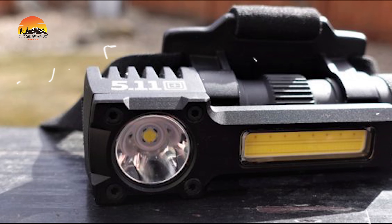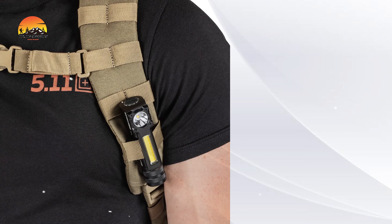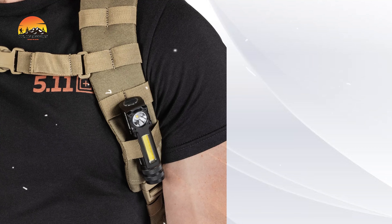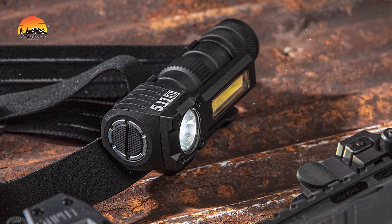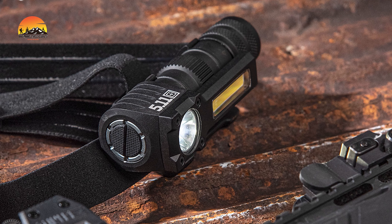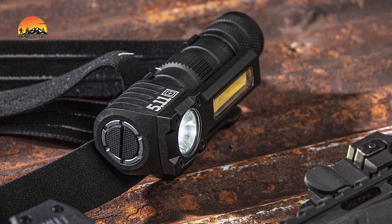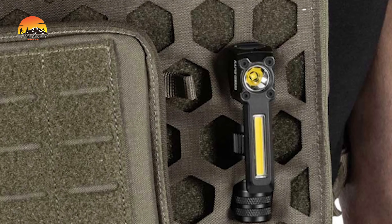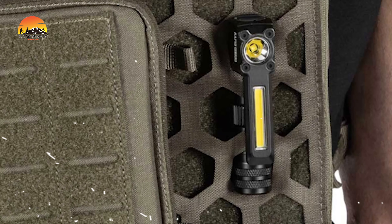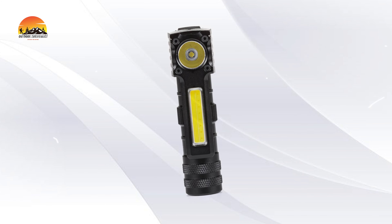Switch to flood mode with independent light controls for an extended 6-hour runtime. The Red COB light element helps preserve your night vision and reduces your visibility in the dark. Easily removable, the headlamp can also be used as a right-angle light, offering versatility for direct manipulation. Designed for durability, it features an aluminum body, a woven elastic headband, and an integrated pocket clip for convenient carry. Stay prepared and efficient with the Response HL-XR1.